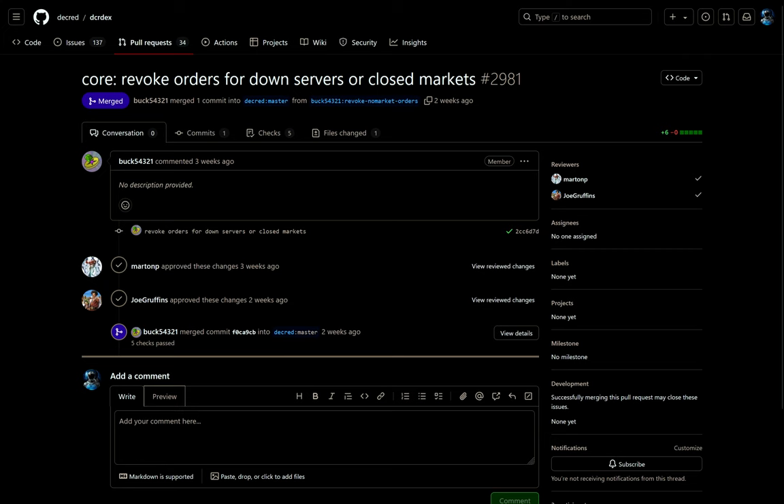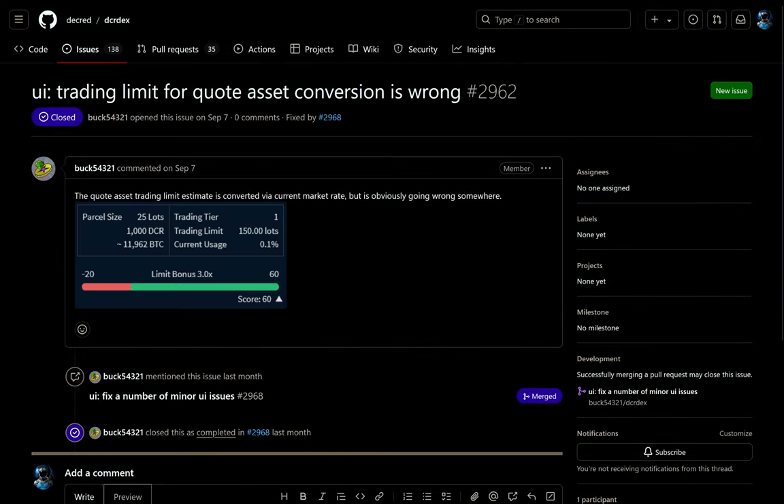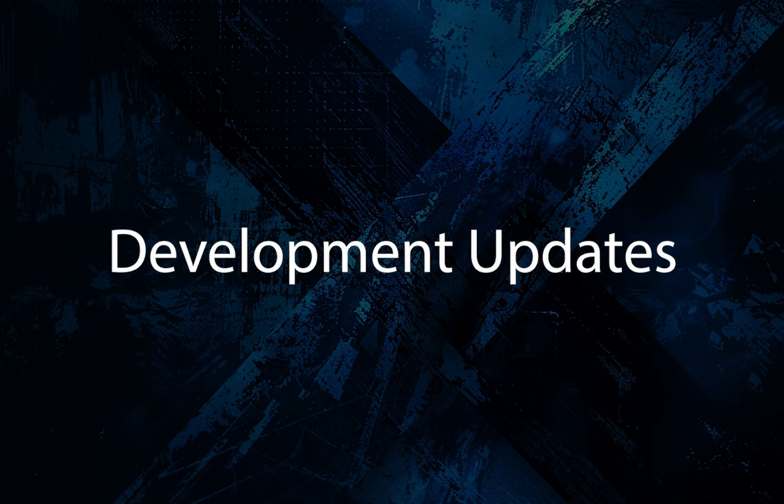Orders are now automatically revoked for down servers or closed markets. For Ethereum, the Matic token has been added, along with other minor fixes and tweaks to the backend, market makers, and other items. Now let's look at other Decred development updates.